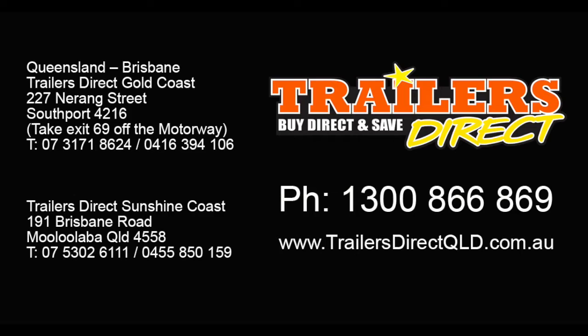So there we have the 8x5 tandem axle 2 ton builder's trailer, designed and manufactured by Trailers Direct here in Australia. For more info, look at our website trailersdirect.com.au. We'll see you soon.